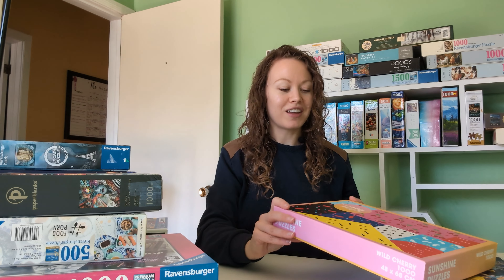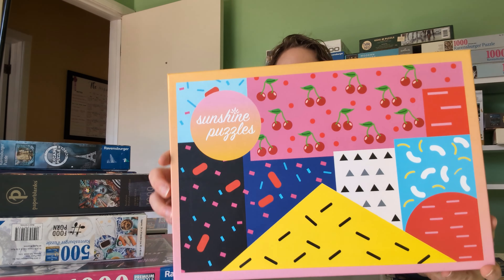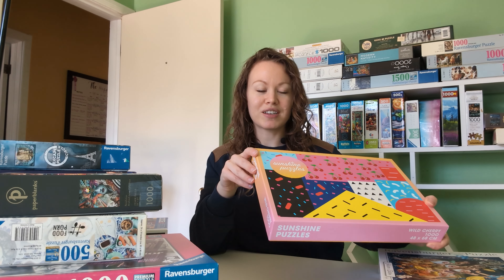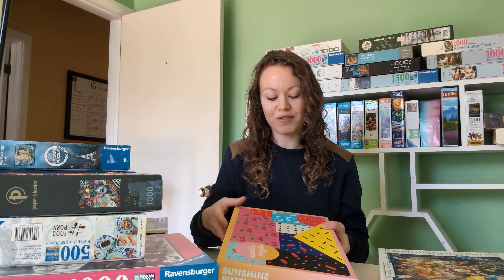And this one I really liked because of all the fun, bright colors — my favorite thing. I've got lots of different colors going on here. This one is called Wild Cherry, it's by Sunshine Puzzles. Not in inches, but it's 48 by 67 centimeters — I would have to do the math to figure out the inches. Really excited for this one again just because of all the fun colors.